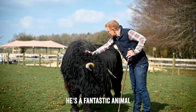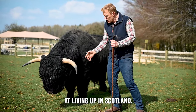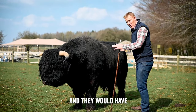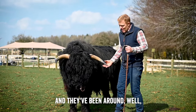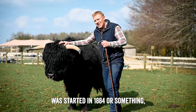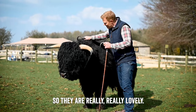Prince is a lovely fella and a fantastic animal. They are brilliantly suited to life up in Scotland - the crofters would have had them, they would have produced a very good calf, and they may have been milked as well. They've been around for centuries; I think the Highland Cattle Society was started in 1884 or something. They are really, really lovely.